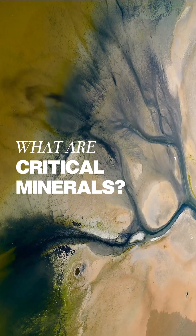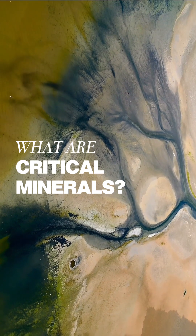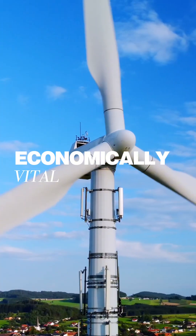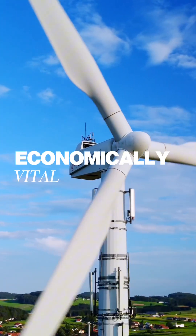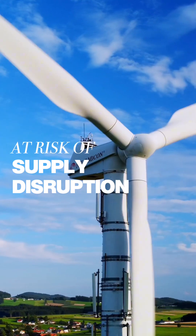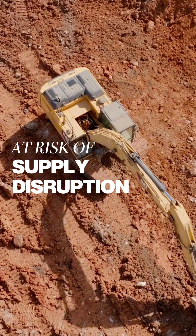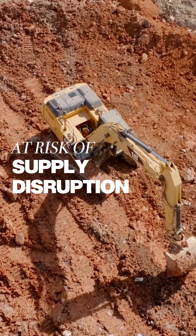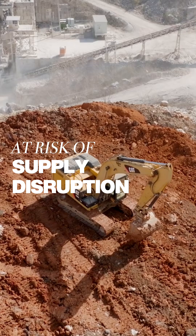What exactly is a critical mineral? A critical mineral is not just any mineral. It's one that's economically vital to industries like energy, defense, technology, and manufacturing, and at risk of supply disruption because it's rare, concentrated in just a few countries, or difficult to replace. And that's the key — it's not just important, but the risk of not being able to secure steady access to it makes us vulnerable.